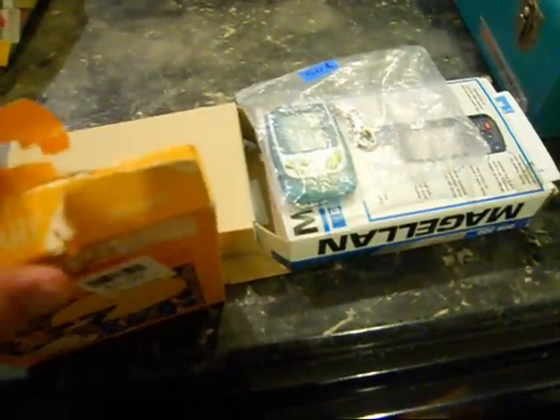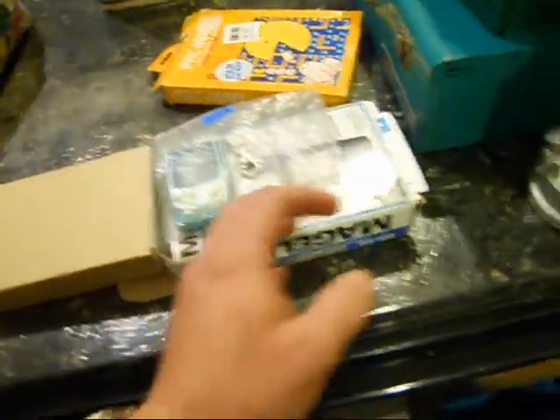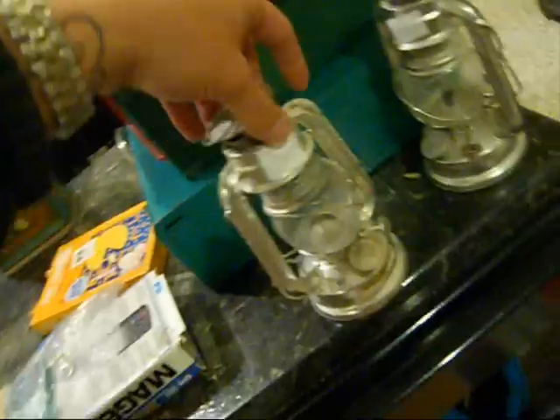If anybody's ever interested in anything that I have, I'm willing to sell anything — that's what I do. I got these two little lanterns for $0.50 each, so $1 total. Can't go wrong there.